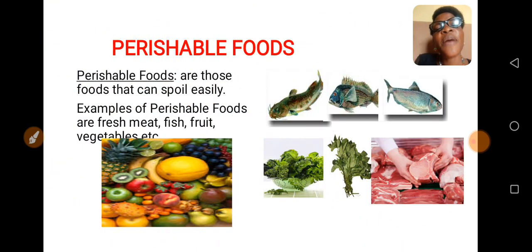What are perishable foods? Perishable foods are those foods that can spoil easily. If you look at the screen, these are the examples of perishable foods: fish, meat, fruits, and vegetables.